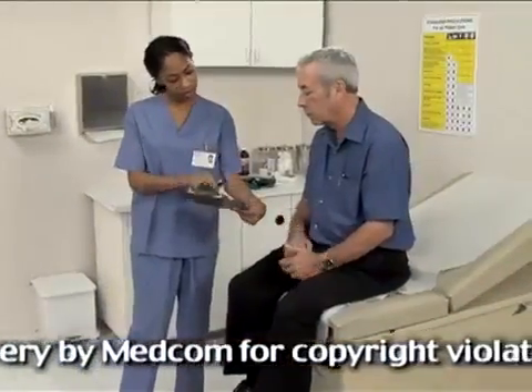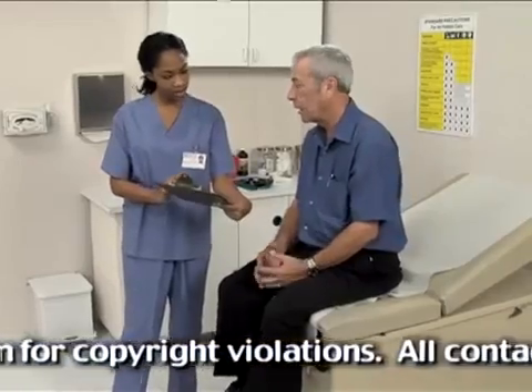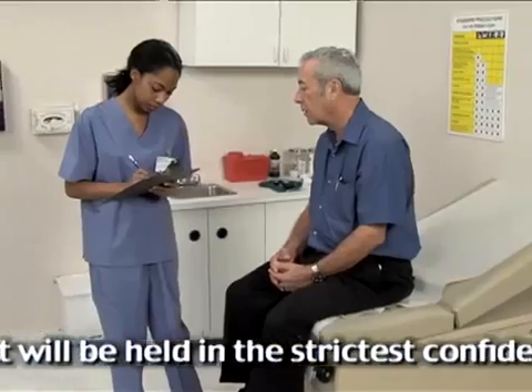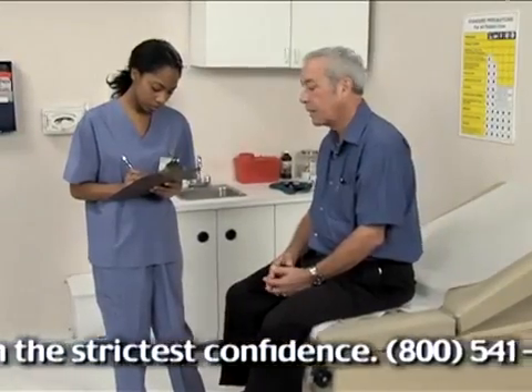If the patient refuses to sign, they still may receive treatment. However, it is important to write on the chart copy of the privacy notice that the patient refused to sign and keep this in the permanent record.